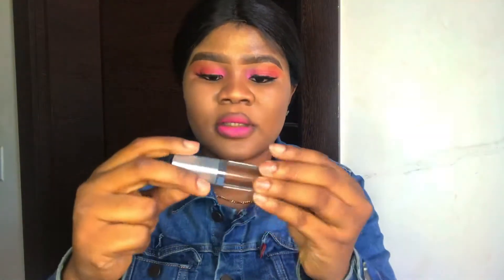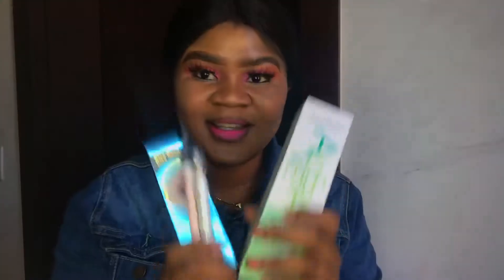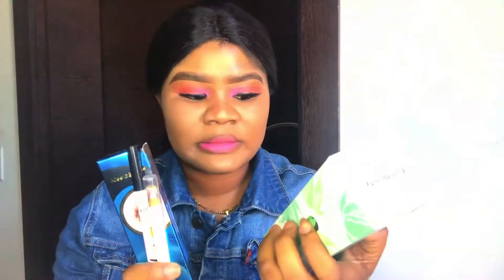I also got some mini star brow tints. This is also very nice — it comes in handy for your brows. Just a very small quantity is needed when you use it. Also I got some Kiss Beauty products. This is a makeup fix spray — very nice. You can also use this for your skin as a hack; just spray it and you'll see a natural glow.